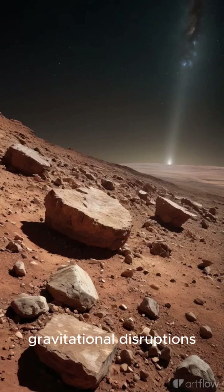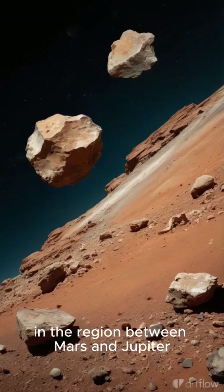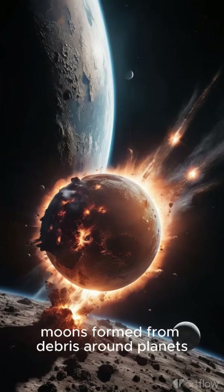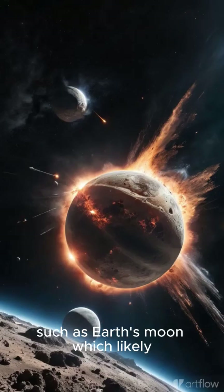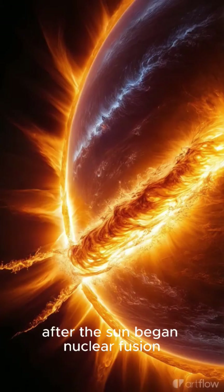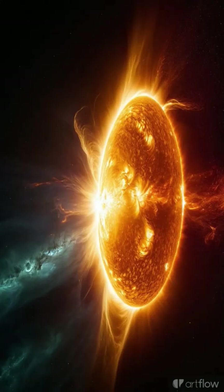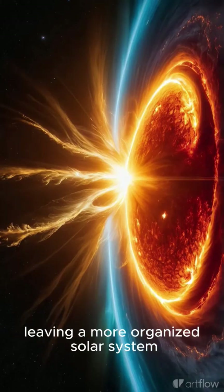Gravitational disruptions caused by Jupiter prevented planetesimals in the region between Mars and Jupiter from forming a planet, resulting in the asteroid belt. Moons formed from debris around planets, such as Earth's moon, which likely resulted from a collision with a Mars-sized body. After the Sun began nuclear fusion, it emitted strong solar winds, clearing away remaining gas and dust, leaving a more organized solar system.